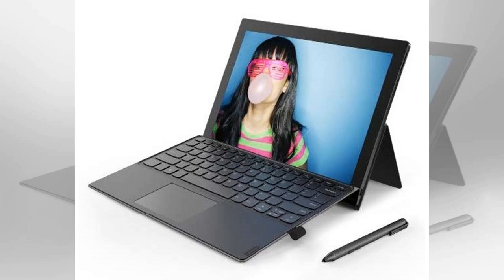Lenovo is launching its first Windows tablet powered by a Qualcomm Snapdragon processor. The MIX 630 is a 2-in-1 tablet with a detachable backlit keyboard and pen support, much like the company's MIX 520 and MIX 510 tablets. But the new model features a Snapdragon 835 processor for long battery life and always-connected 4G LTE support.